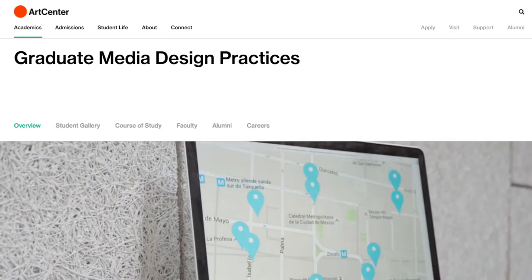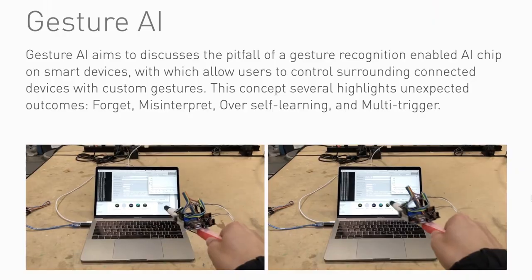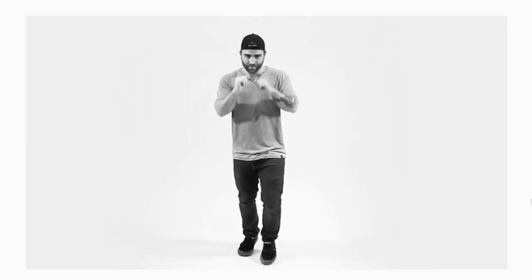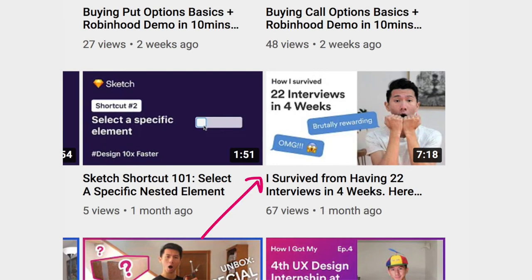After Georgia Tech, I figured I should do a master's in a subject space I'm really interested in. So here we go — Media Design Practices at Art Center, working on augmented reality, machine learning, and movement design. What came after grad school last year was interviewing with 23 different companies and going through 22 interviews in 4 weeks over the summer. And then, finally, I'm here — back to YouTube.